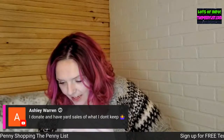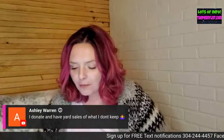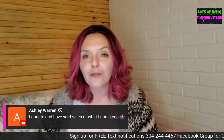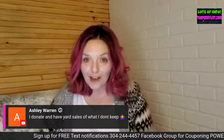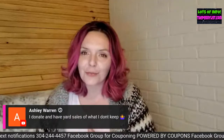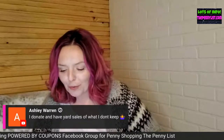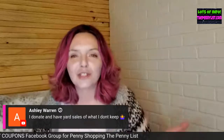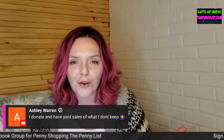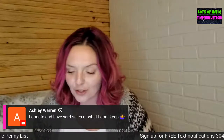Ashley says she donates and has yard sales with what she doesn't keep. If you have any leftover rugs, you could send them to PO Box 514, Skelton, West Virginia — I'm kidding! It would cost more to ship a rug than it's worth. I'm just making fun of somebody who asked earlier about giving away their items.